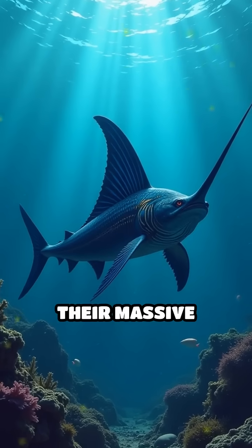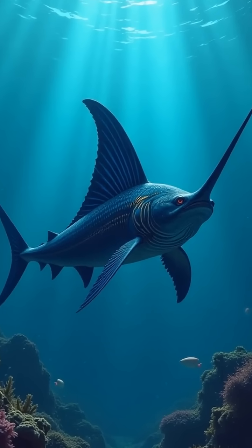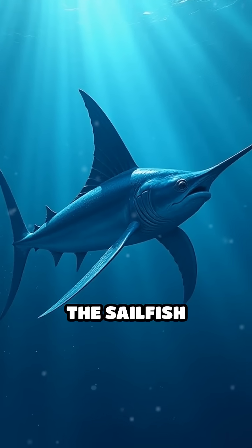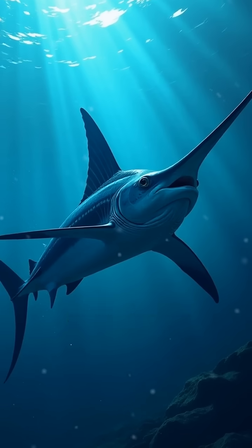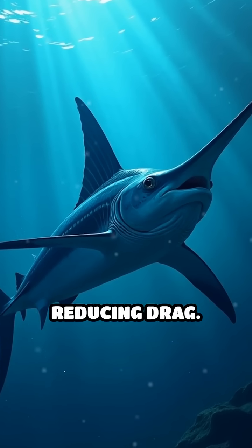Their massive sail-like dorsal fin isn't just for show. When it's time to sprint, the sailfish retracts this fin into a special groove along its back, streamlining its shape and drastically reducing drag.